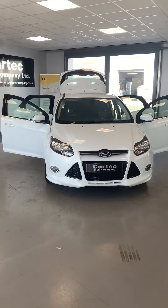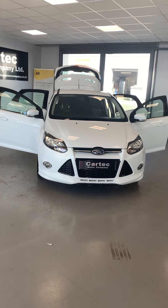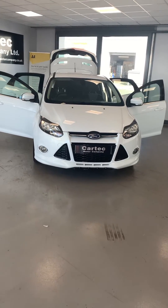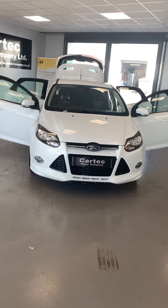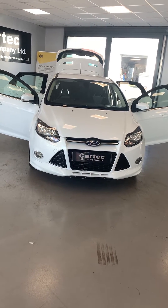Welcome back to Car Tech. Here we have a 2013, 63-plate, 1.6 diesel Focus Z-Tech S. It's a lovely car, absolutely beautiful — it's only 20 quid a year road tax as well. Diesel, so it does about 50 odd miles to the gallon. I'll take you around the car.